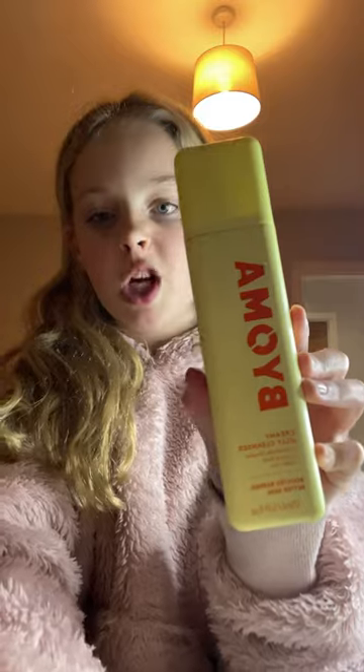Getting ready with me — I have mascara on so it's going to go all under my eye. I wiped my mascara off, so now I'm going to use the Bioma jelly cleanser. Now I'll just wash my face and do my skincare.